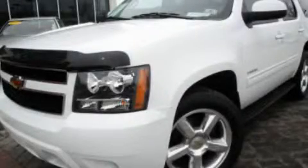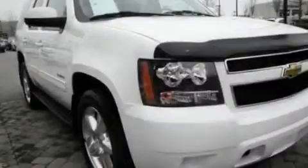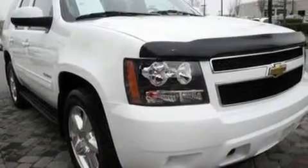This is a 2010 Chevrolet Tahoe, for when safety, size, and space are of importance. It has a 5.3 liter 8-cylinder engine and a 6-speed automatic transmission.